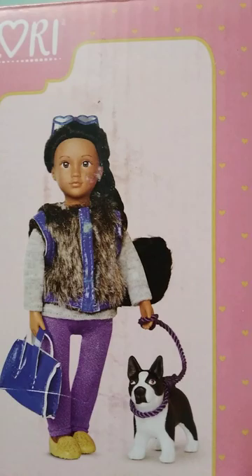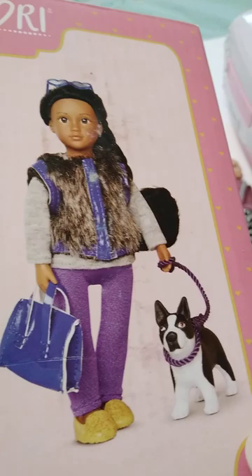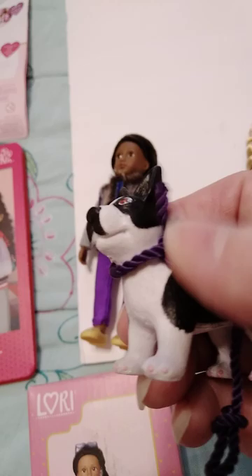These are from Amazon and these come with pets — like I need more pets! But I liked her little fuzzy vest. She's got a long-sleeve top, purple pants, yellow shoes, and a blue purse, plus some eyeglasses. And here's the puppy. He came with a cord for a leash, which I don't like — it doesn't even snap on, it just ties on. You don't do that to a dog.